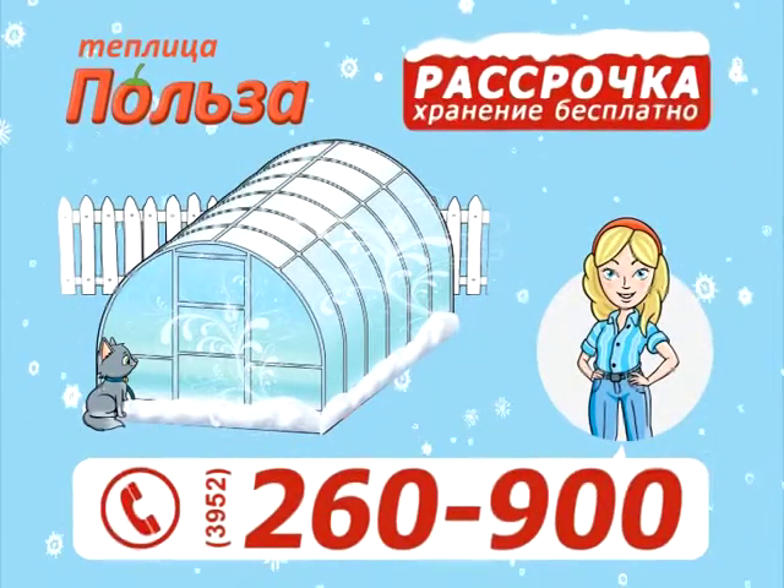Мудрые люди подметили, что с нашими ценами на продукты историю про кашу из топора можно рассматривать как рецепт. Действительно, к наваристому топорному бульону добавляем картошку, морковку, капусту, лук, укроп со своего огорода — и можно уплетать за обе щеки. Главное — всё это вырастить без потерь.